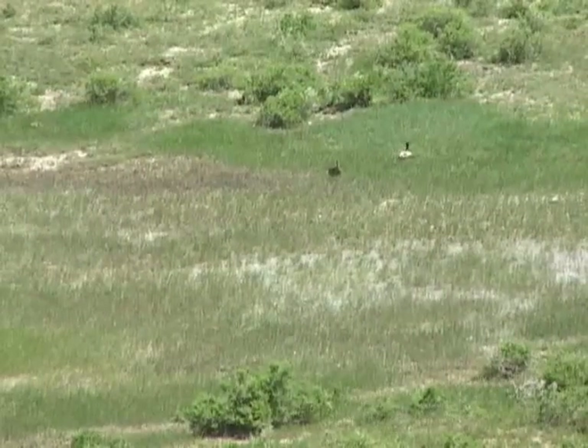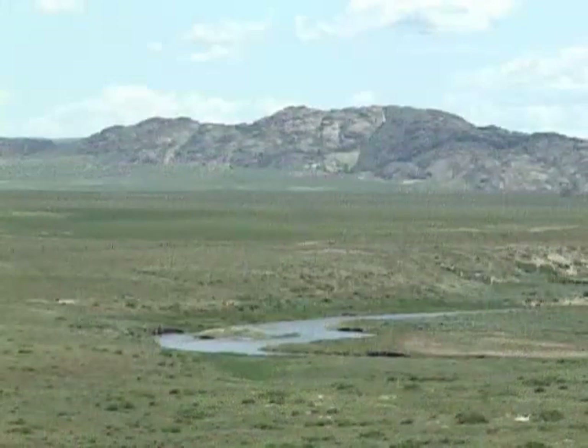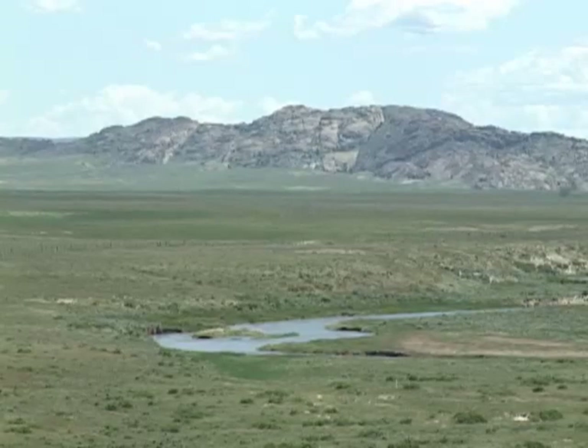There really wasn't any range management around Independence Rock in the mid-19th century. Wyoming's rangelands are very resilient, but climate and wagon train logistics also helped them here. I'm Tom Hill for the University of Wyoming Cooperative Extension Service, exploring the nature of Wyoming.